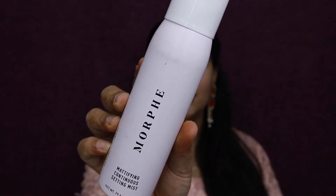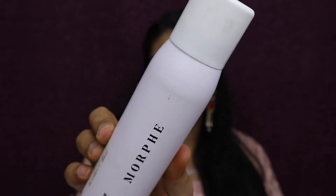The next product is from a premium brand I don't happen to have a single product from — Morphe. This is the Morphe Mattifying Continuous Setting Mist, and I'm very excited about this being my first Morphe product. For some reason it didn't come in the black premium packaging that Nykaa usually sends for premium products. Also, it came very dirty, possibly due to transit. Morphe is currently at a flat 50% off.